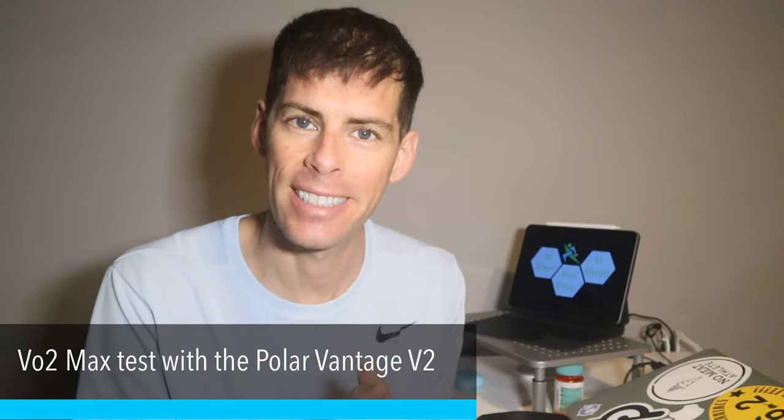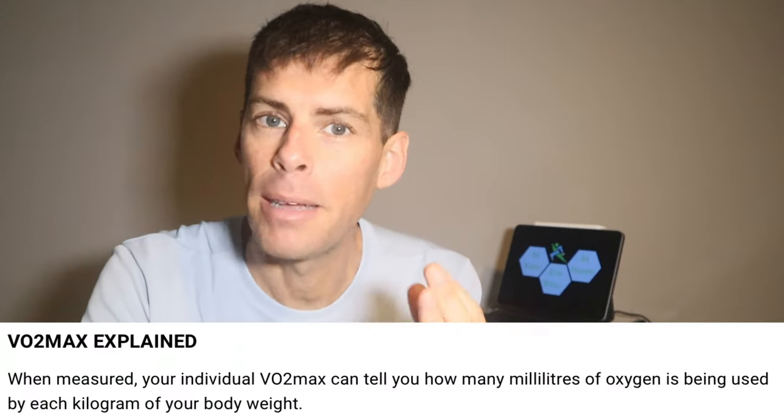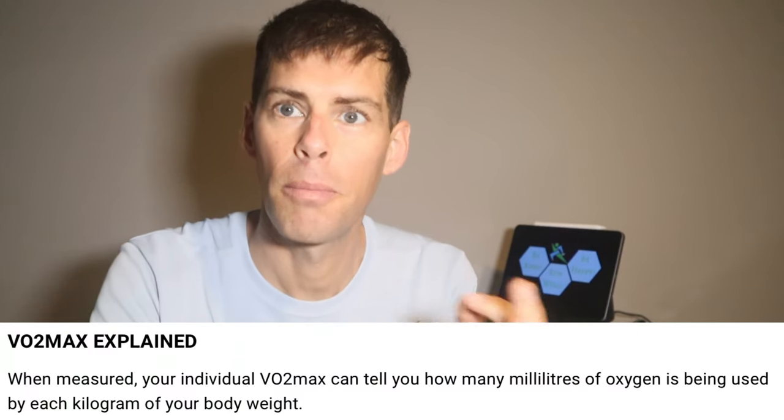Today I'm doing a VO2 max test. Some of you may not know what VO2 max is. In a nutshell, your VO2 max tells you how many milliliters of oxygen are being used per kilogram of your body weight. That's a bit scientific, but what it really tells you is your current cardiovascular fitness and it gives you an indication of your potential. When you know your VO2 max, you know your aerobic potential, which can give you an idea of how you perform at different race distances.